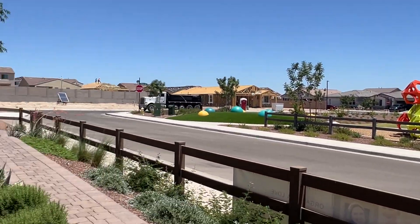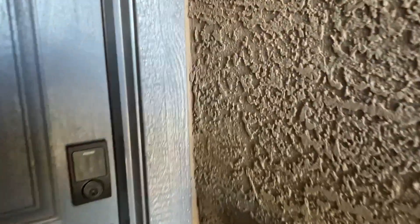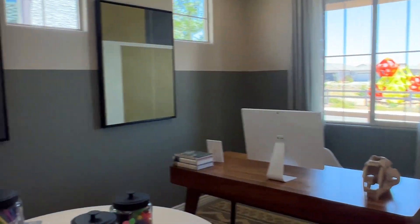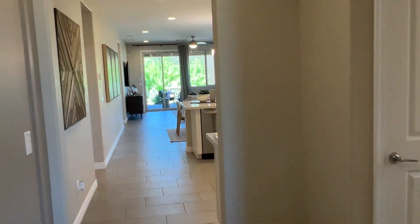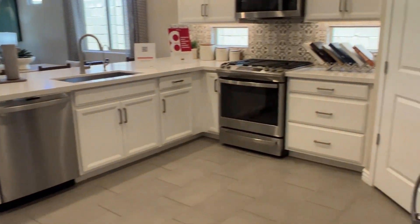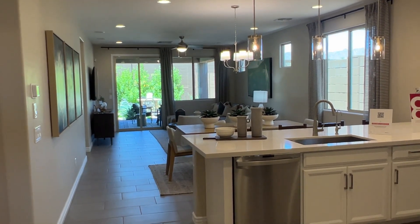The sale center obviously is going to have all the upgrades in the model — pavers. Look at this nice room right here. When you walk in, a study like that is in front and separate from the rest of the house. If you work out of the house, you can have that. It's got a powder room down here and a closet, and then a long open area — kitchen into the dining room into the great room.